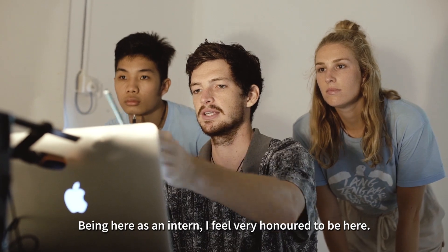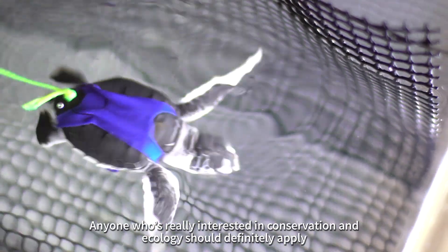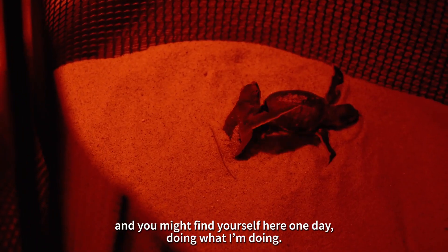Being here as an intern, I feel very honoured. It is a fantastic opportunity for someone like me. Anyone who is really interested in conservation and ecology should definitely apply, and you might find yourself here one day doing what I'm doing.